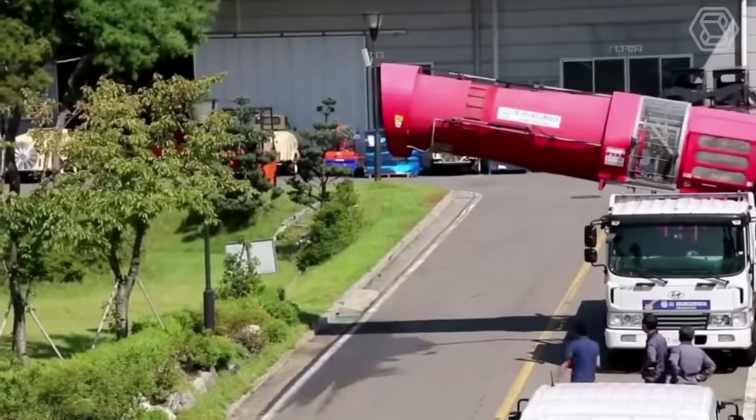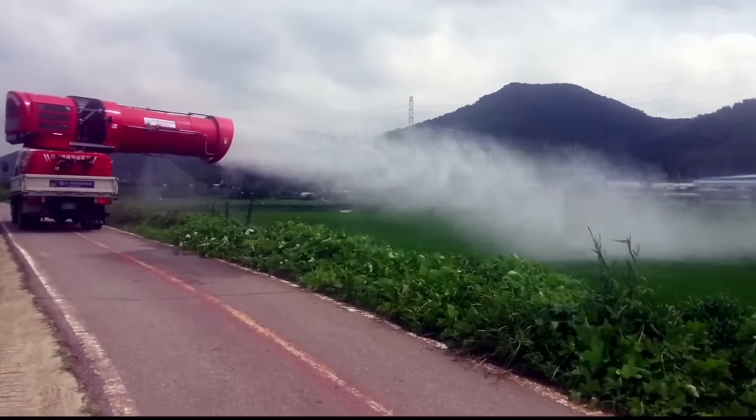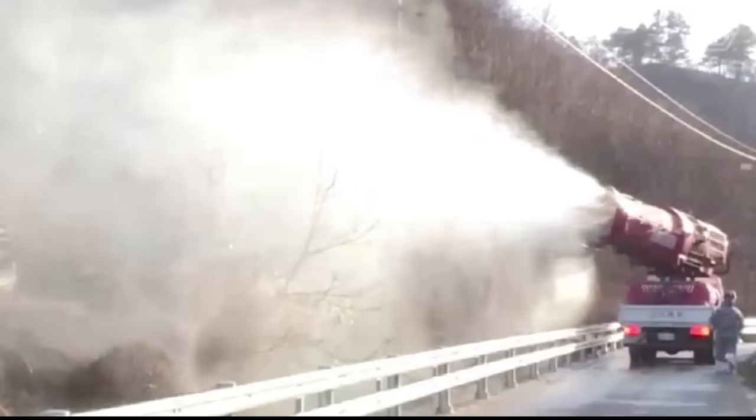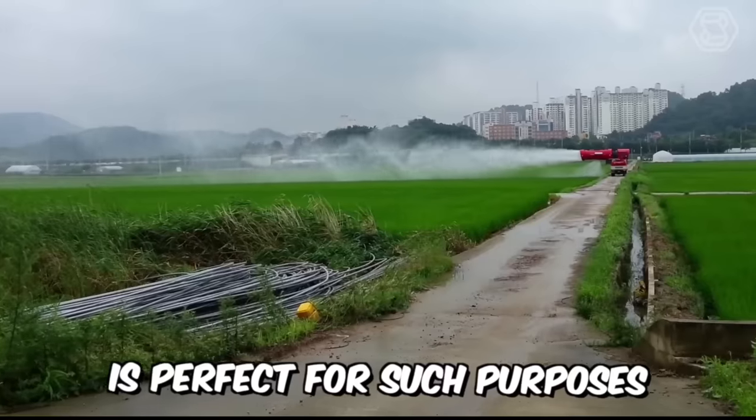Do you need to effectively control all kinds of pests but have a huge agricultural area and don't know how to reduce the time required for this process? The Ultra Airblast Sprayer is perfect for such purposes.